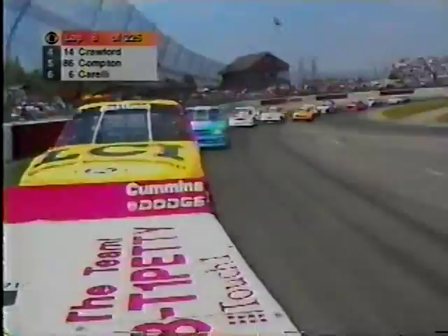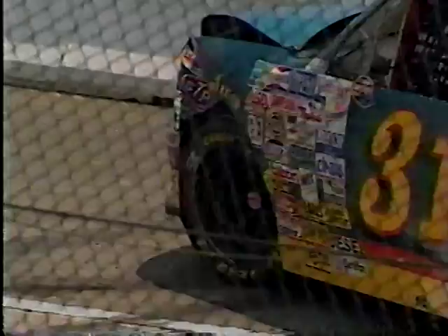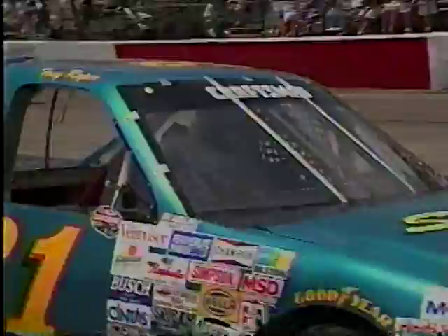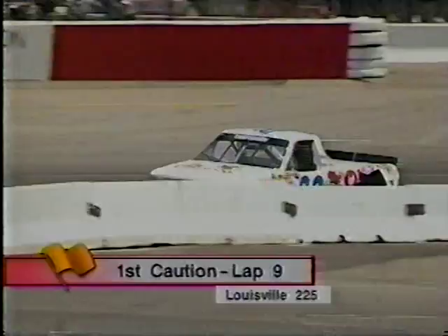Trouble on the front straightaway — I never should have said that. Tony Roper and Butch Miller go for a spin. Damage to the sheet metal on the left rear of Miller's truck, but he's going to beat race leader Ron Hornaday around to the caution flag. Roper was not so lucky — he has a lot of damage to the right front and left front corner of that truck. Second-generation driver Tony Roper in trouble here early. Butch Miller spun and Roper had nowhere to go. Let's show you the aftermath of this one.